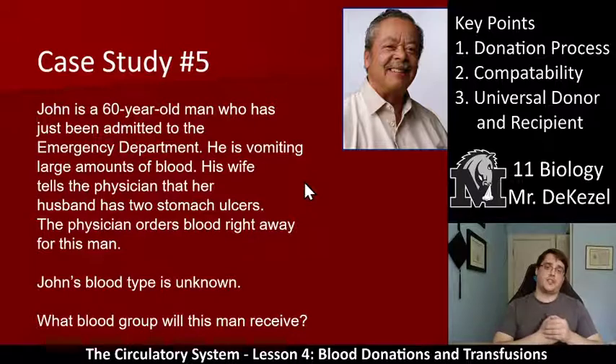John is a 60-year-old man just admitted to the emergency department vomiting large amounts of blood — he's had two stomach ulcers. The physicians order blood right away, but his blood type is unknown. What blood group will this man receive? Since his blood type is unknown, we automatically give him the universal donor: O negative. We need to give him the universal donor because we do not want any chance of compatibility issues. O negative can be donated to anyone safely, so it is in the highest demand, especially in emergency rooms.